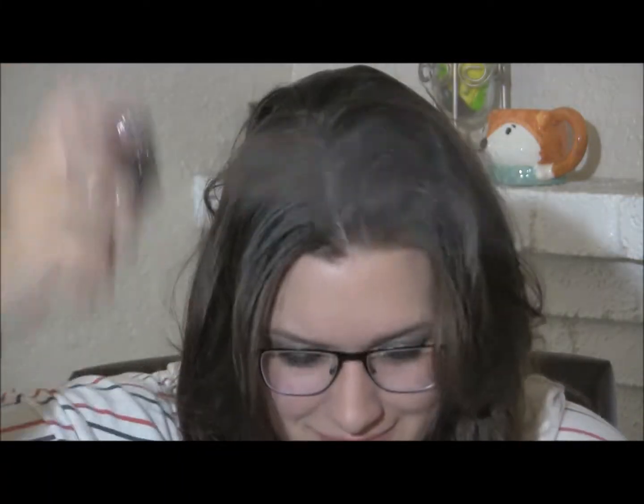Oh! I got surprised. Hello! I don't have any makeup on, so you know what that means.